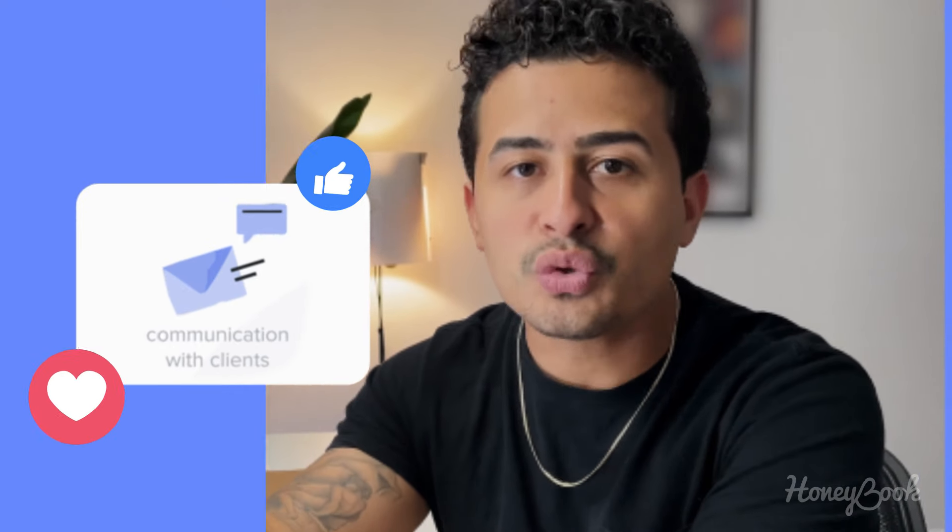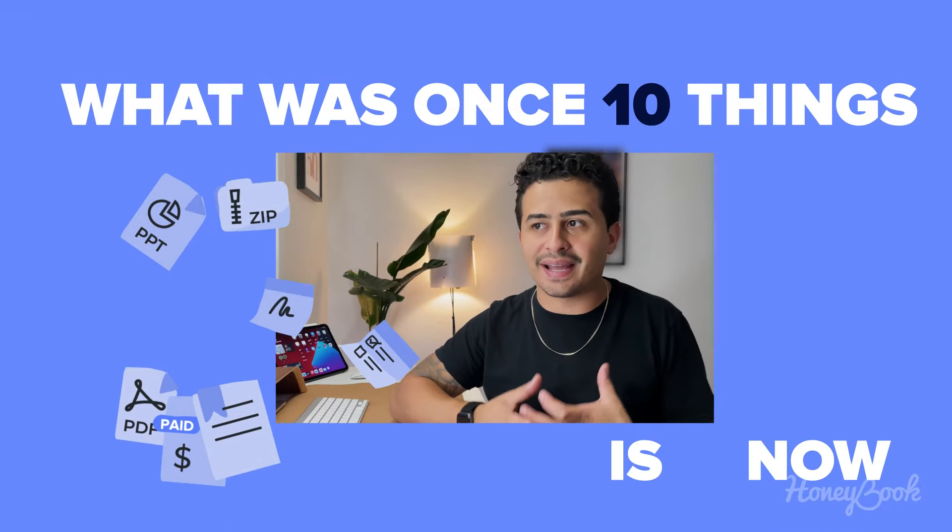online softwares, apps that I was using and allowed me to have all of those things in one place. It was once 10 things, is now one.